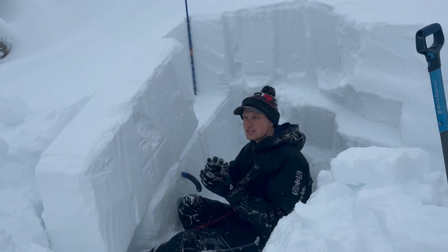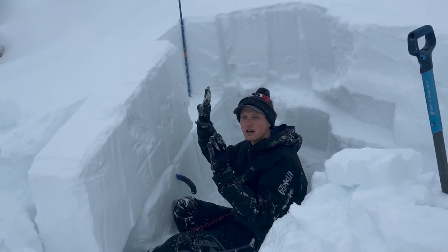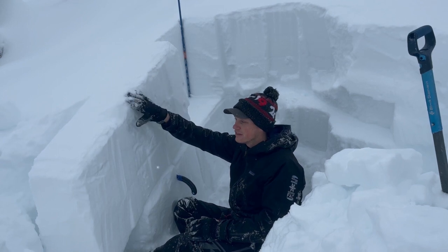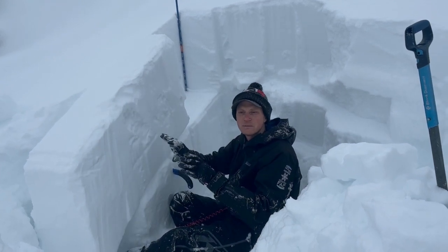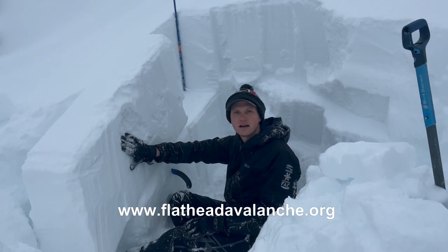Right now we are just steering far away from any steep slopes, especially ones that are on the shaded aspects. We were initially worried about where winds had drifted this snow into a thicker slab, but our snowpack has stacked up in the last week and so we're starting to steer further away from even areas that are sheltered from the wind, just due to how much snow is now sitting on this weak layer.